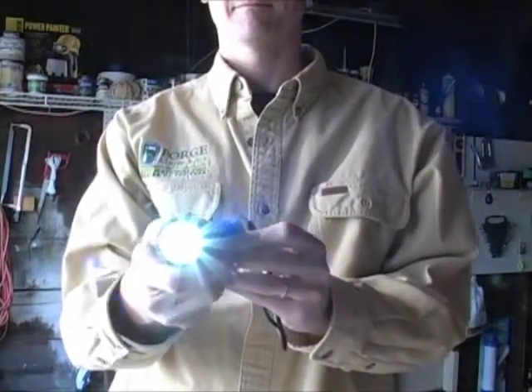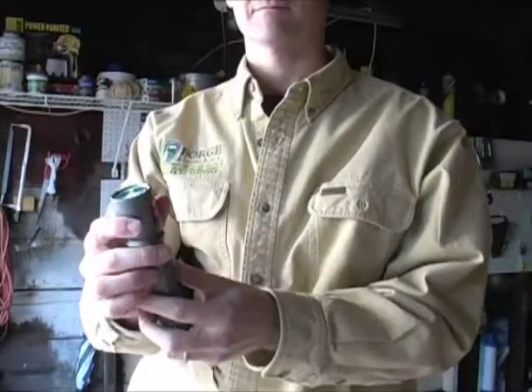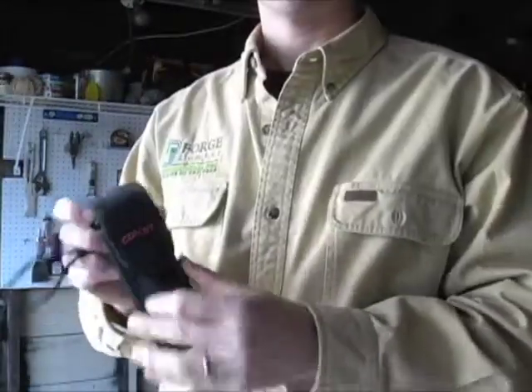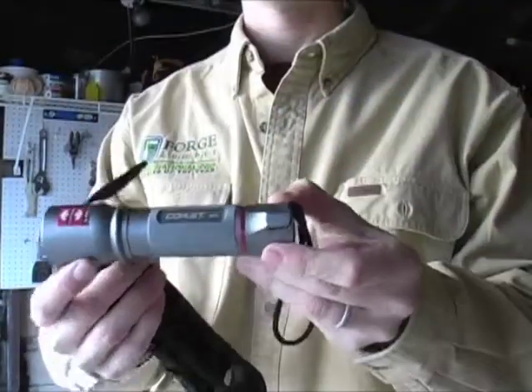First up on the show is the Coast High Performance 7 LED Flashlight from Portland, Oregon-based Coast Products. It's a five and a half inch aluminum casing that projects 251 lumens of light, and the beam distance is 643 feet in high mode. The product comes with four AAA batteries and sells for about $50.